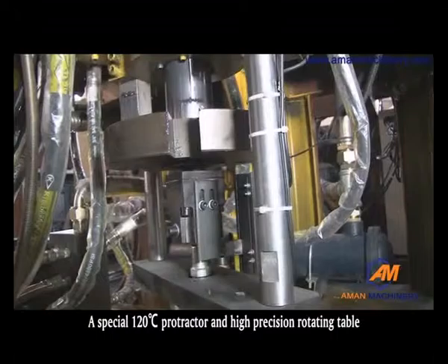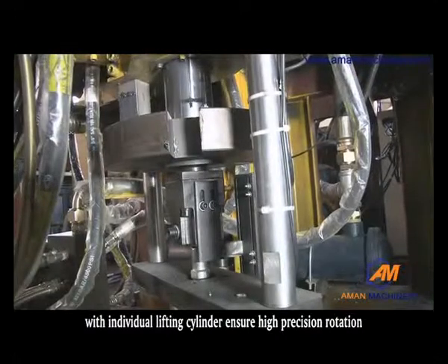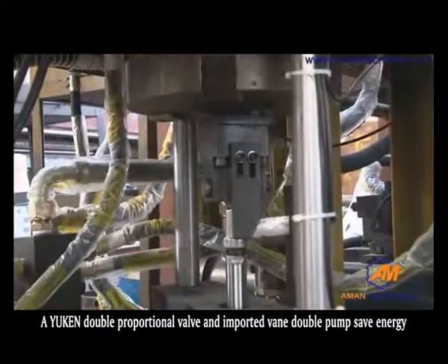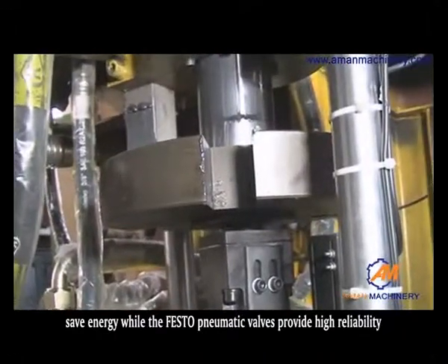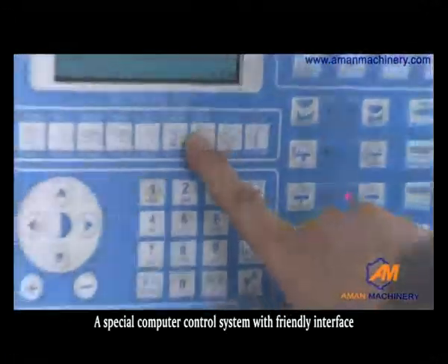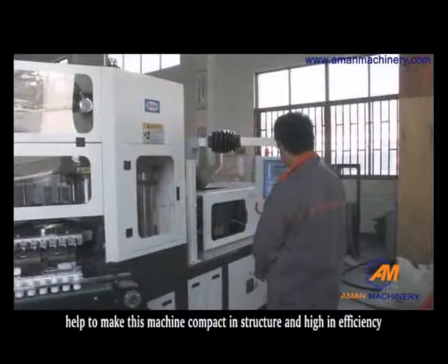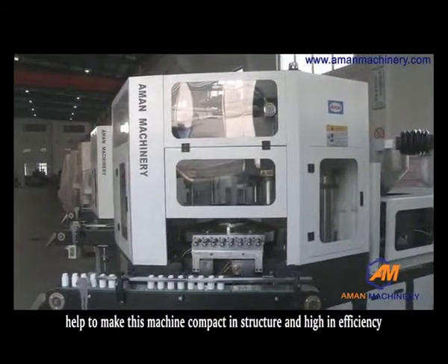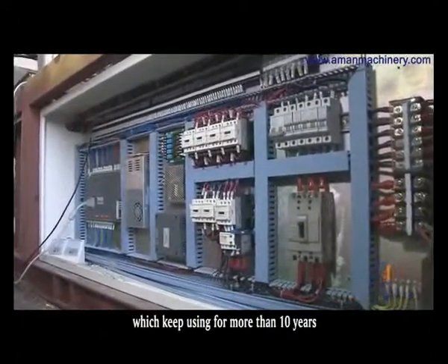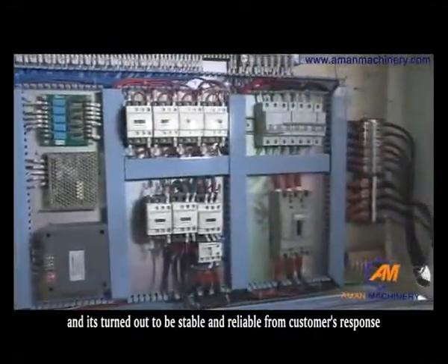A special 120-degree protractor and high-precision rotating table with individual lifting cylinder ensure high-precision rotation. A double-proportional valve and imported vane double pump save energy, while the Festo pneumatic valves provide high reliability. A special computer control system with a friendly interface, fault indication, and maintenance indication makes this machine compact in structure and high in efficiency. The electric control system uses a Taiwan brand that has been proven stable and reliable by customers for over 10 years.